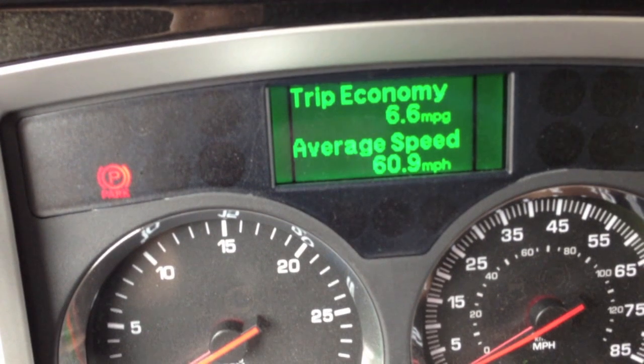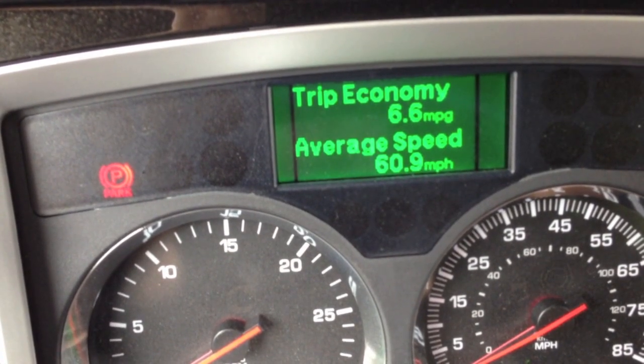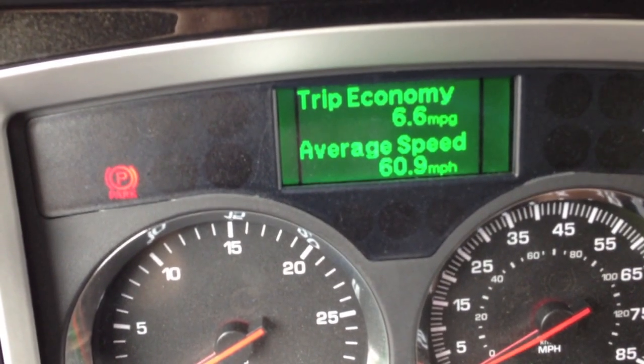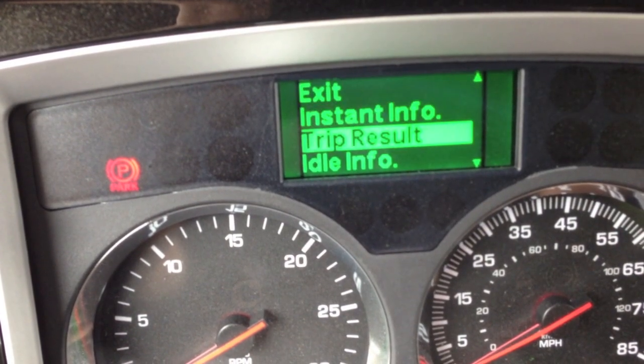It says I'm getting 6.6, but that's more like 5.9 the last time I filled up. Even though I got an APU, but it's a brand new engine — not broken in yet, so fuel mileage ain't going to be all that great.